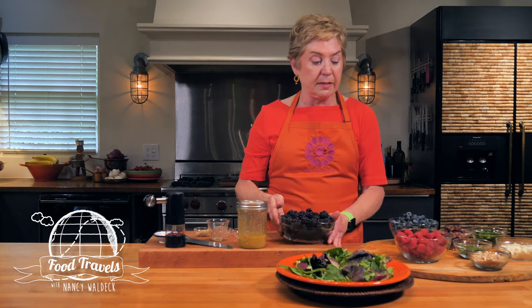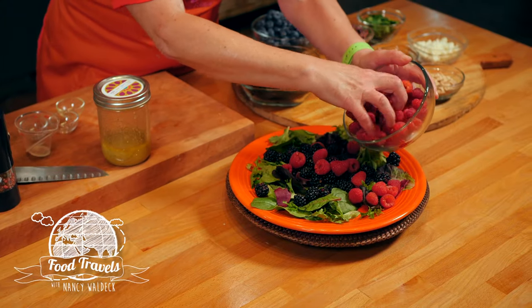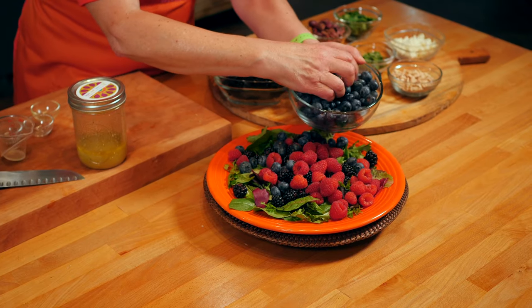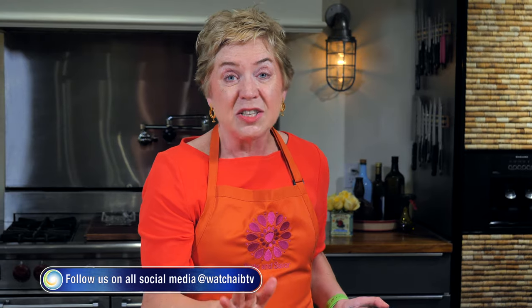The safari salad features those beautiful berries they grow in South Africa — three berries they grow most: blackberries, raspberries, and blueberries. We're putting all three into the salad. I've got a bed of baby greens, and I'm adding the blackberries first, then the raspberries, and finally the blueberries. This salad is not only going to be delicious but colorful too.